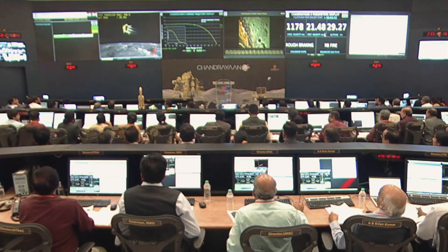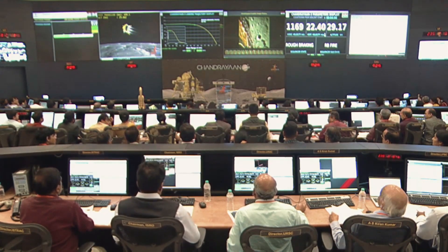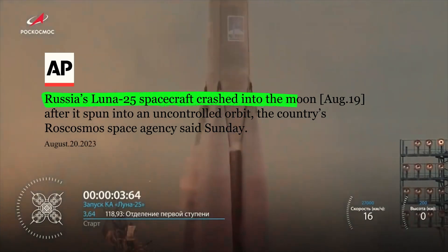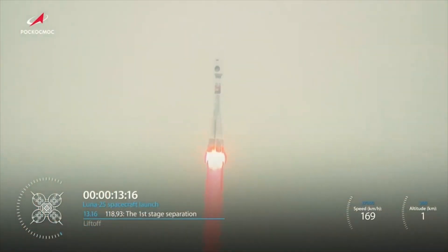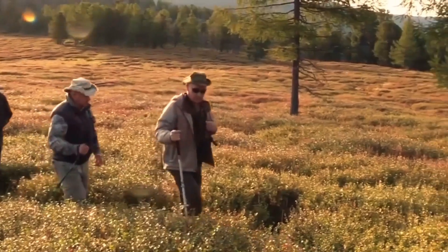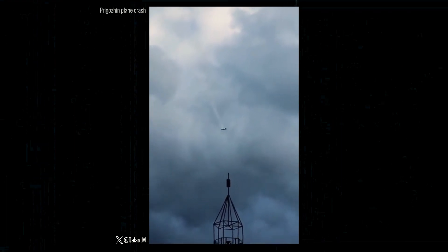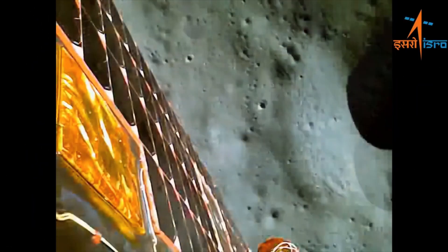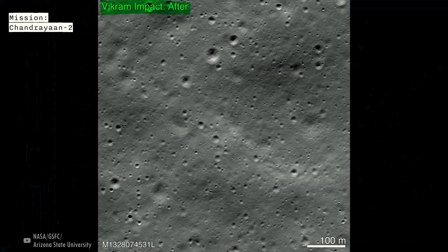In addition to the scientific part, the mission is also very important for the country's national and international prestige — that's what Russia tried a few days ago and failed. In the case of Russia, it would have demonstrated technological independence from the West after being heavily affected by sanctions. The south pole of the moon is a region with very rough terrain, making landing very difficult. India itself had tried to land there in 2019 and failed, mainly due to a software glitch.